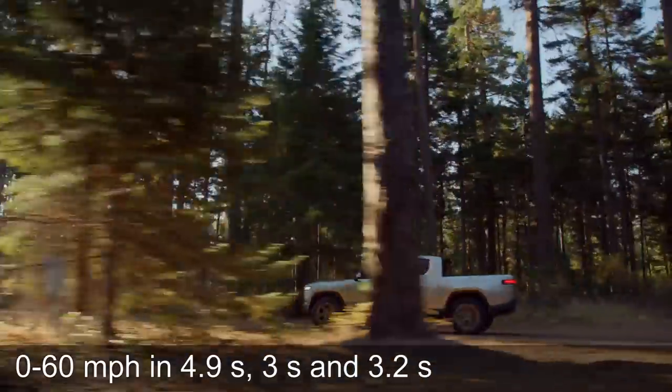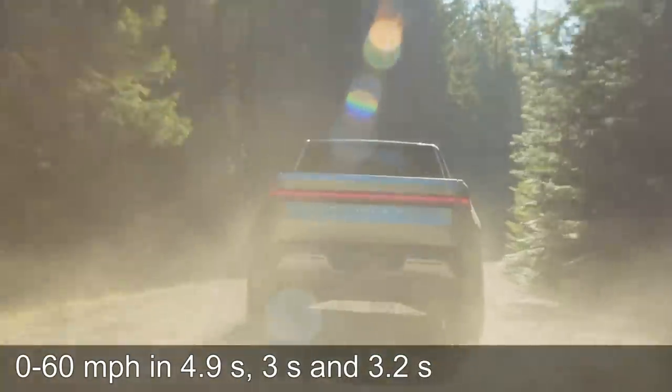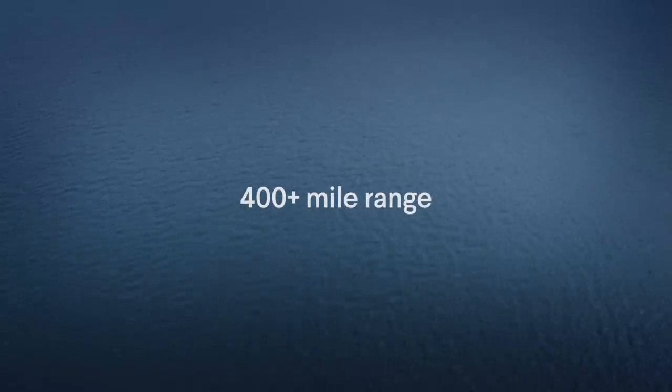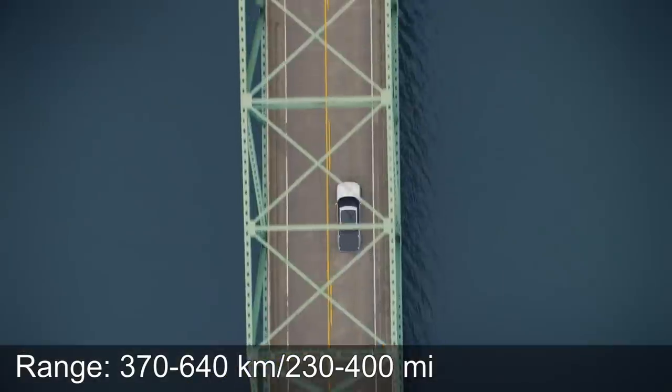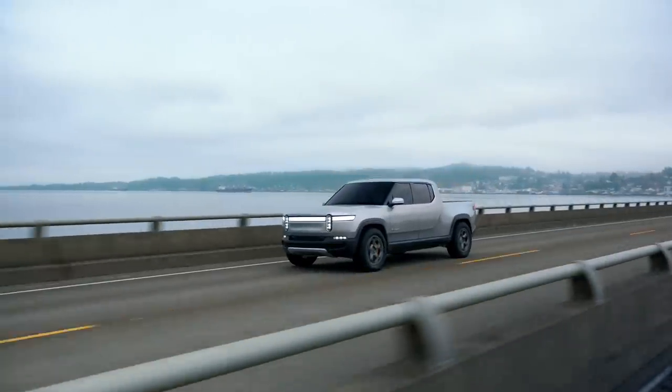Keep in mind that in order to get the fastest version, you have to get the mid battery size, the 135 kilowatt hour. I guess the 180 kilowatt hour is heavier, that's why it's slightly slower, whereas the 105 kilowatt hour probably has a different design on the battery pack so it can't output the same power. The range is said to be 370 to 640 kilometers, or 230 to 400 miles. Yeah, that is also very nice.